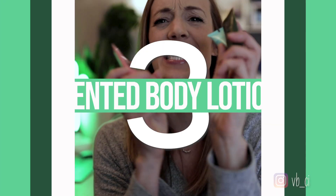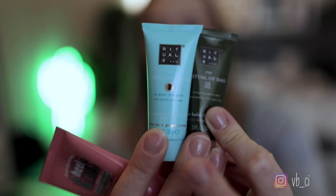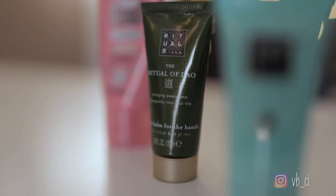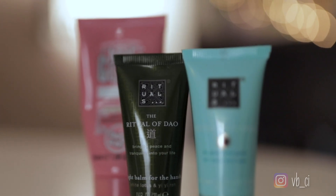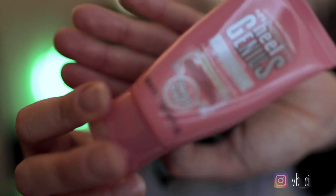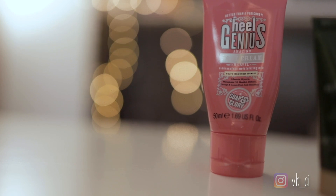Next up, anything that is smelling good and feeling good on the skin. I love Rituals lotions. Your hands get really dry in the winter and this is a good way to prevent them from cracking, especially if you're a setter and use your hands to play. Everything in Rituals smells good so you can't go wrong — and the men's stuff is good too. Also, this cream is specifically for feet if you have dry cracking feet — it's called Heel Genius from Soap & Glory and it's really good.